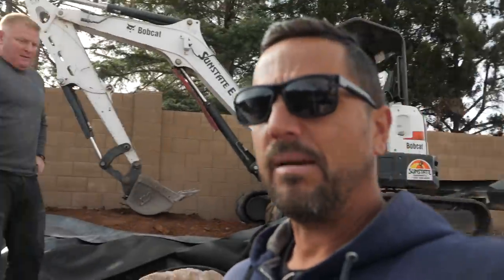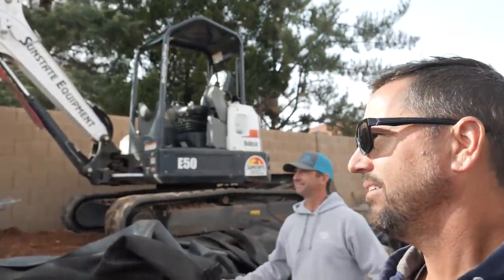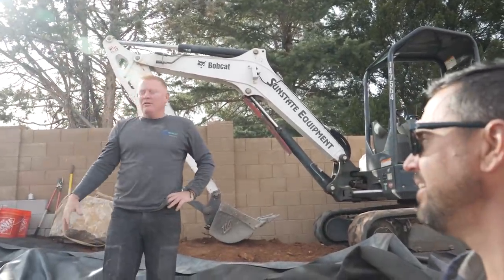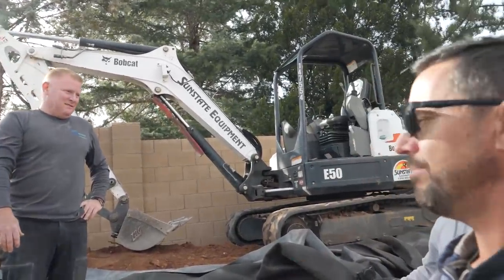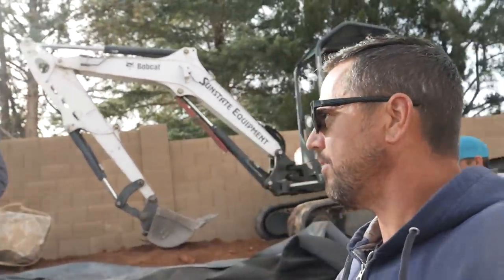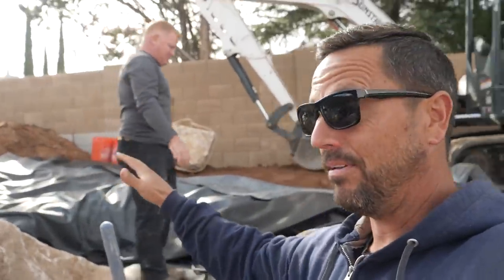I know I say this all the time, but this literally is my favorite part. I think it's your favorite part too, right? Building the waterfalls? Taking a hold for the ponds is super exciting, but not even half as exciting as the waterfall. I love the shape of the pond, but the waterfall — that's where everybody looks. They come out in the backyard and look through the window and see that water cascading. That's why it's probably the most important part of the job.